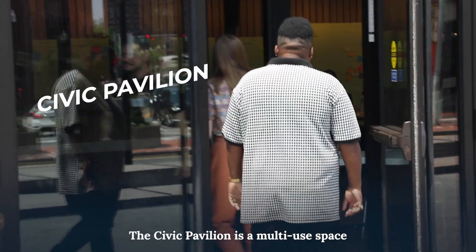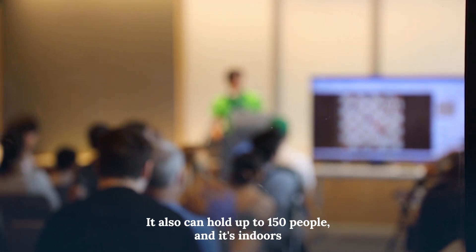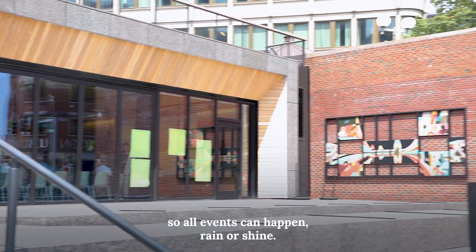The Civic Pavilion is a multi-use space with a built-in speaker system, bathrooms, and air conditioning. It also can hold up to 150 people and it's indoors, so all events can happen rain or shine.